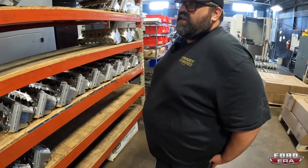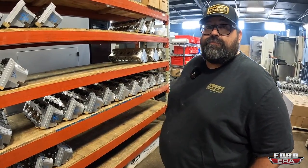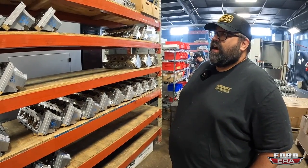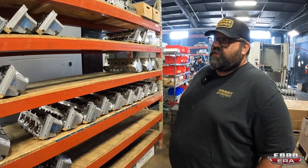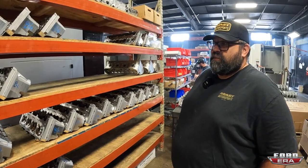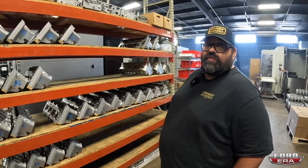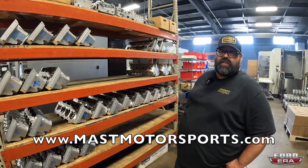Asking about lead time - right now MAST has everything in stock, including cylinder heads for LS and Godzilla applications. It's been a lot of hard work to maintain stock given that supply chains have been a nightmare since 2020, but they're in really good shape. The best place to order is massmotorsports.com.